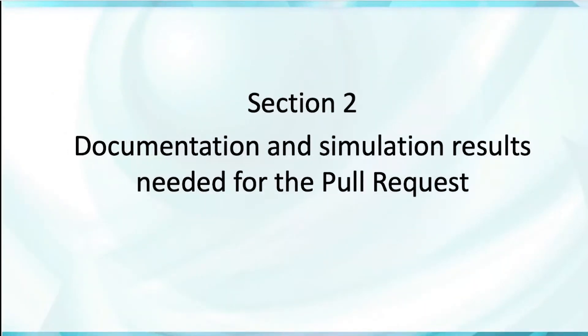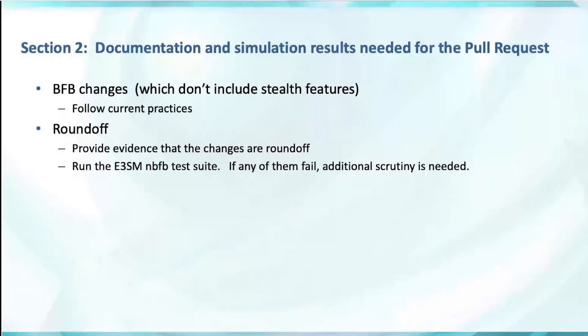Moving on to section two: the documentation that comes with the pull request. Different features need different types of documentation. For bit-for-bit and round-off changes, we haven't changed much. One exception is bit-for-bit changes can't include stealth features. For round-off, the developer provides as much evidence as possible that the changes are round-off, and we put some examples of what that could be in the longer document. We also request that the developer runs the E3SM non-bit-for-bit test suite to provide further evidence. If any of those fail, that's a sign additional scrutiny is needed.